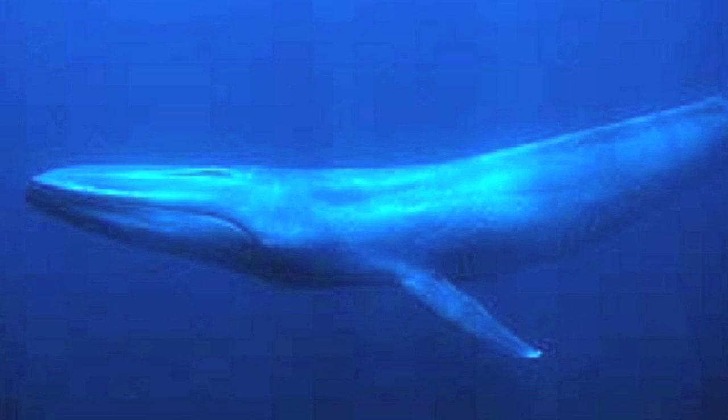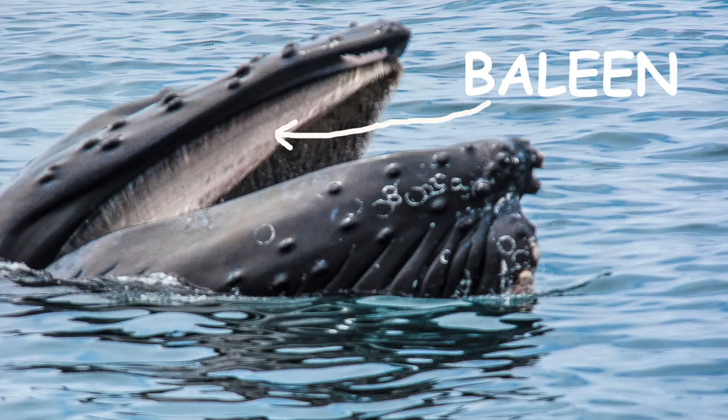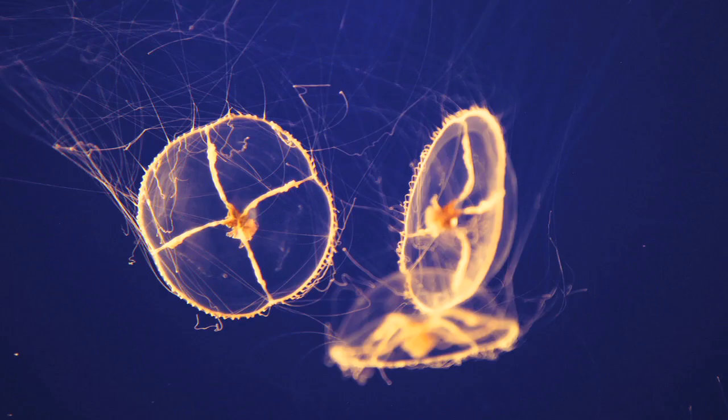So what eats plankton? Lots of sea creatures eat plankton. Animals like blue whales that suck in a bunch of salt water through their baleen, keep the plankton inside as food, and then filter out the water. Other creatures like sea jellies and shrimp eat plankton as well.